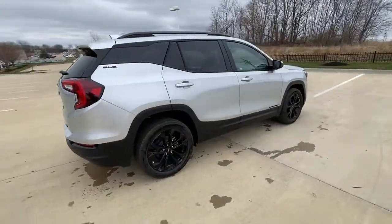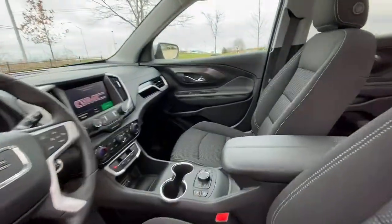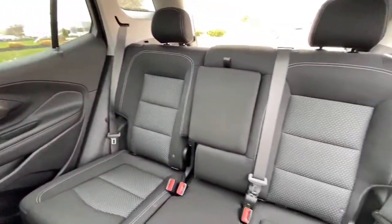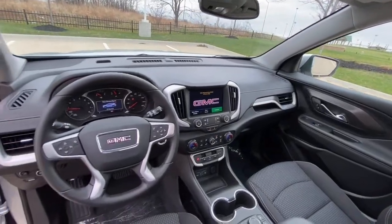Keyless entry, all-wheel drive, four-cylinder engine, backup camera, satellite radio, lane-keeping assist, keyless start, iPod, MP3 input, heated mirrors, Wi-Fi hotspot.